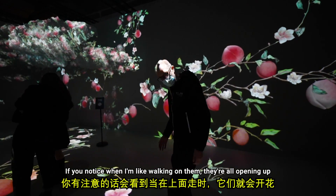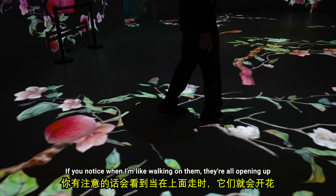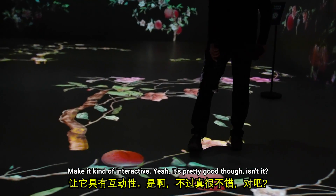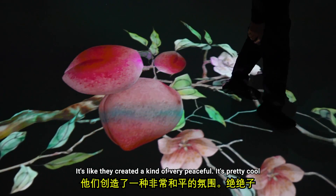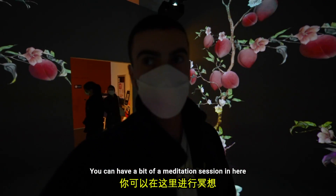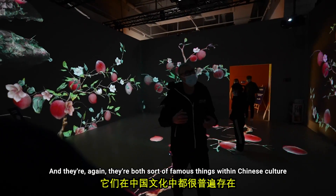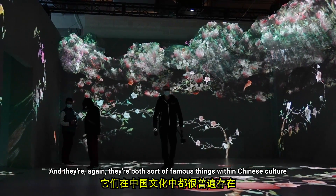Have you noticed when I'm walking on them, they're all opening up? That's kind of what they've tried to do with this place — make it interactive. It's pretty peaceful. What you've got here are bats and peaches, and they're again both famous things within Chinese culture. You often see these two things together.